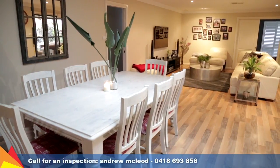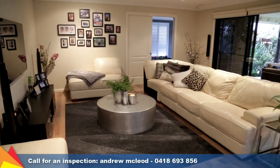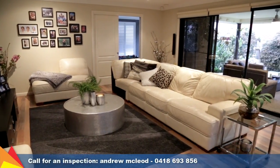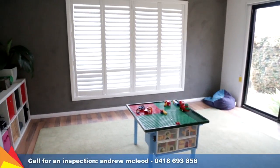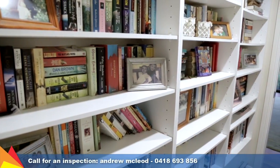Skylights illuminate the spacious living area, with an open plan kitchen, dining and lounge area extending out to the outdoor entertaining area. A large rumpus room off the living area is also accessed via a walk-through library from the bedroom wing.